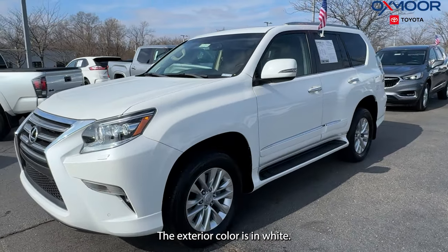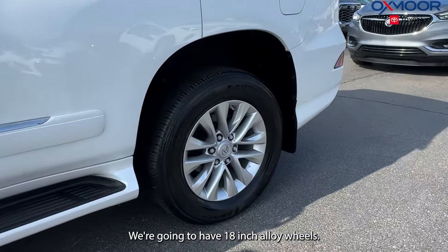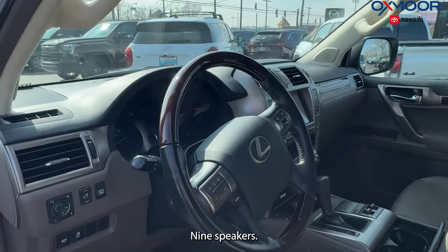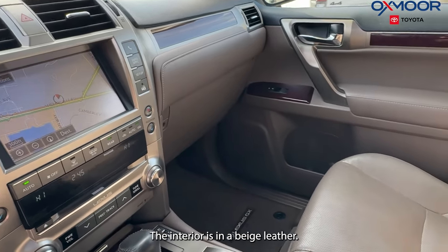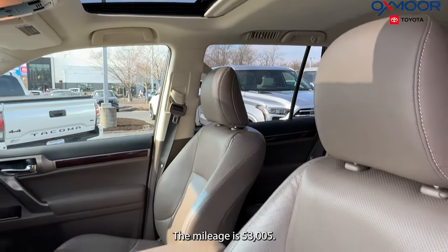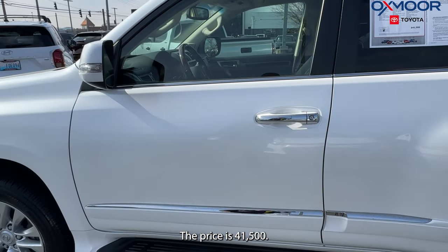The exterior color is in white. We're going to have 18 inch alloy wheels. There's going to be a backup camera, nine speakers, and a power moonroof. The interior is in a beige leather. The mileage is 53,500 and the price is $41,500.